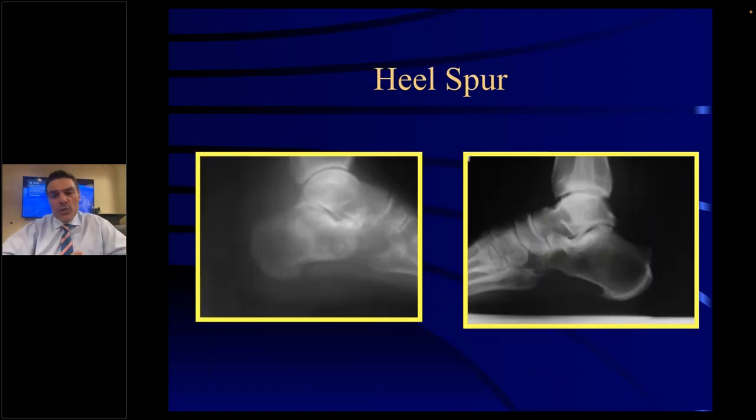Heel spurs — the heel spur is not the problem. Many people will say they have a heel spur, but I see patients that have a heel spur and no heel pain, and also patients that don't have a heel spur but have heel pain. So we know it's not the spur that causes the problem — it's the plantar fascia that's causing the discomfort in the heel.